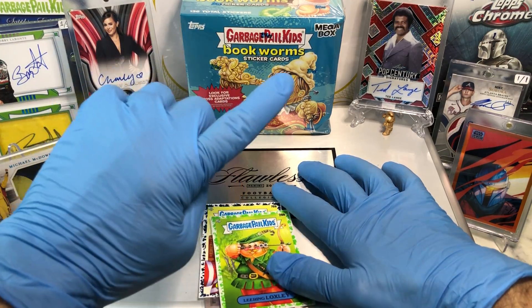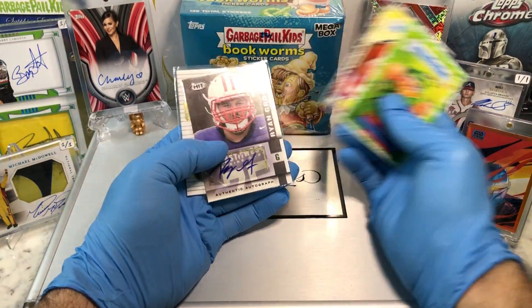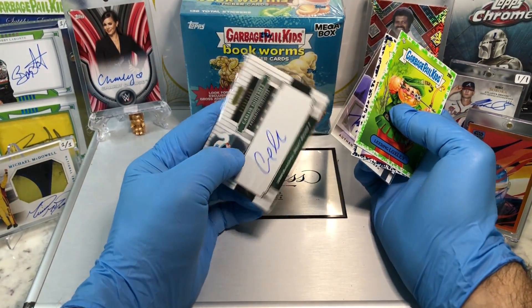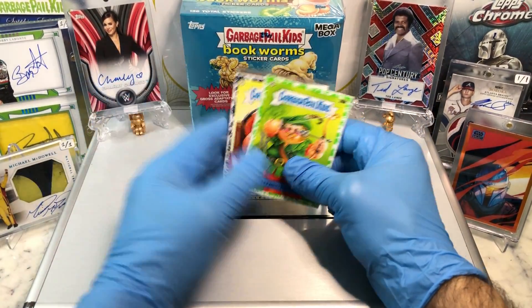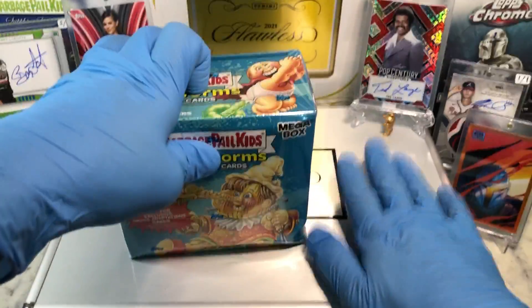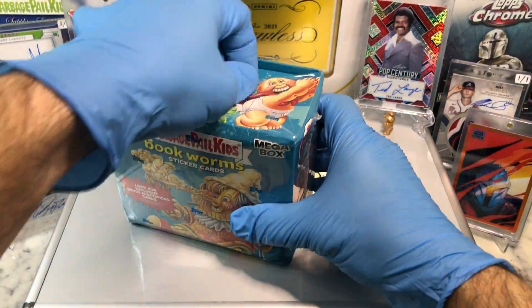Because with every single break that we do, we don't do one — we do two autographs. Today I'm going to be throwing in a couple of Bookworms parallels, along with our Ryan Groy autograph and a Carlos Gutierrez autograph. These two autographs and these Bookworms parallels are going into the hobby briefcase. Get those comments in, get into those drawings. All right, here we go — let's see what we get.